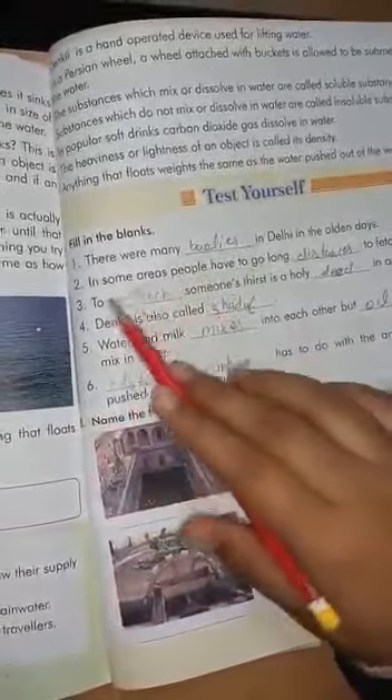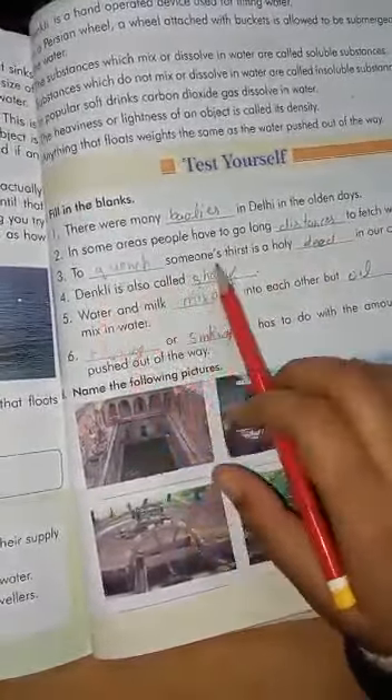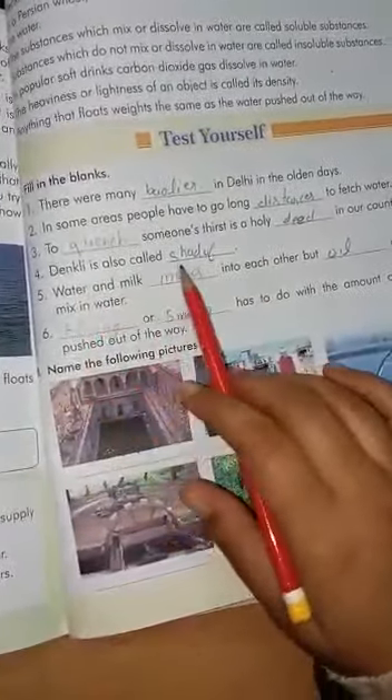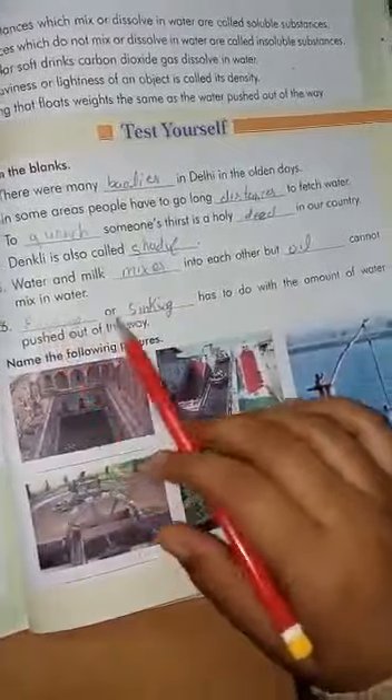Filling the blanks: There are many Baolies in Delhi in the olden days. In some areas, people have to go long distances to fetch water. To quench someone's thirst is a holy deed in our country. Denkley is also called a Shadov. Water and milk mix into each other, but oil cannot mix in water. Floating or sinking has to do with the amount of water pushed out of the way.